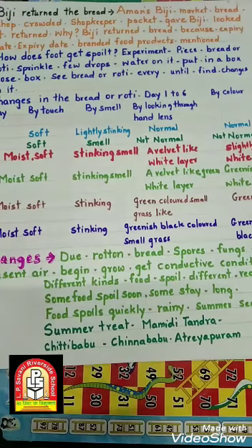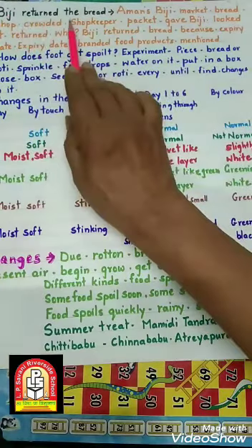Good morning children! How are you all? Hope well and so do I. Your EVS teacher Bhavna Desa is with you once again. Last session we saw children discussing what they ate yesterday. Now we will go further in that lesson. The topic is: BG Returns the Bread.